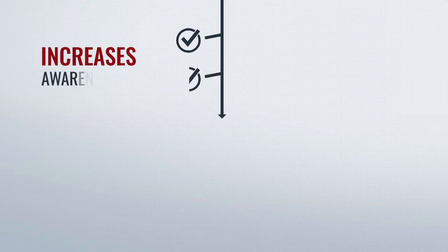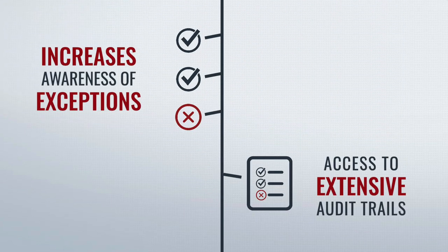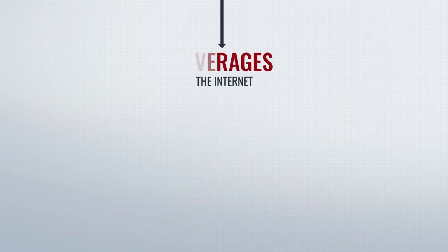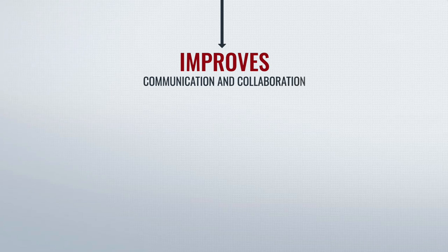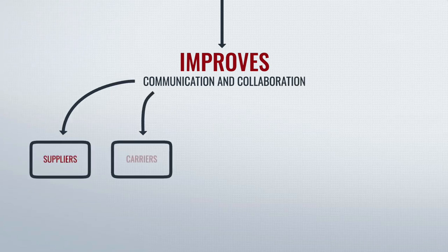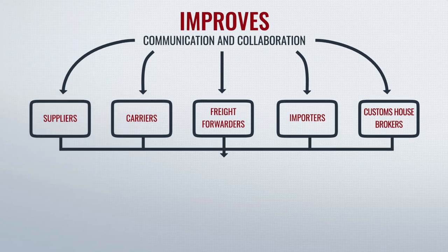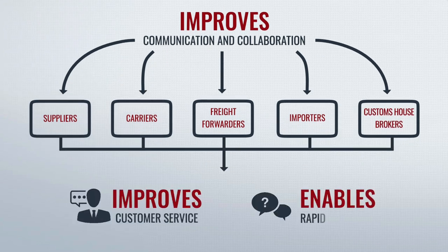It also increases awareness of exceptions and gives you access to extensive audit trails. A unique feature of the software leverages the internet to improve communication and collaboration among suppliers, carriers, freight forwarders, importers, and Customs House brokers, allowing you to improve customer service and enabling rapid and efficient responses to customer inquiries.